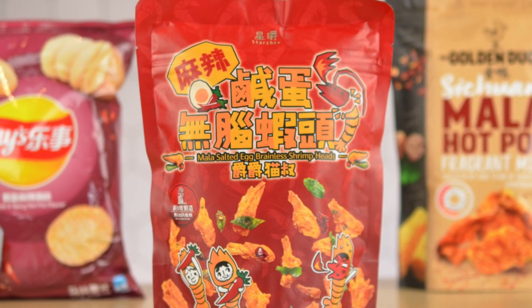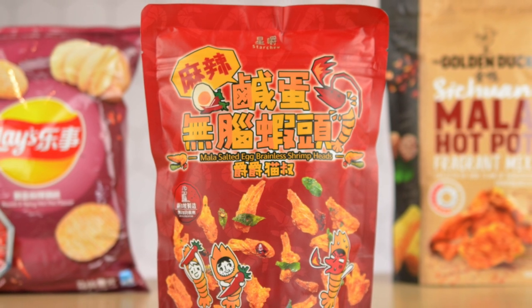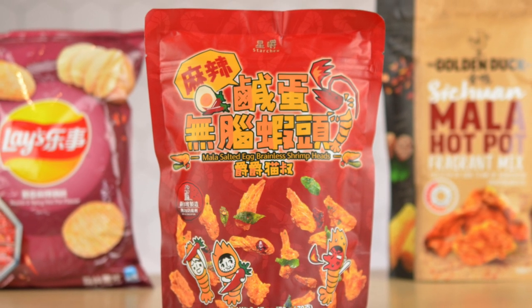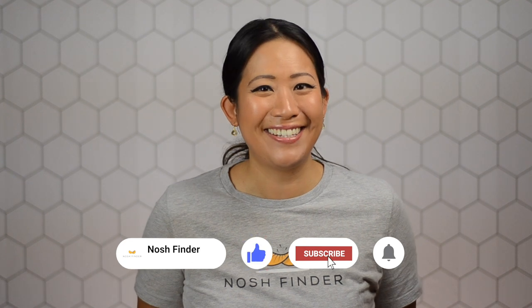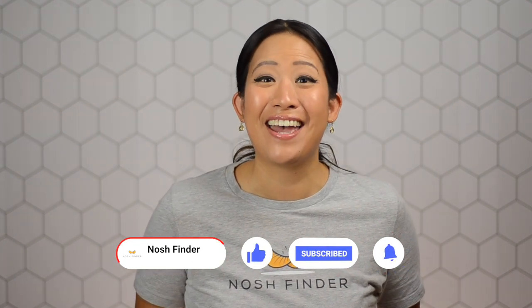The third one, super unique, is going to be the Star Chew Mala Salted Egg Brainless Shrimp Heads that I got from Singapore at 99 Ranch. For those of you joining us for the first time, I'm Young at Nosh Finder. We're here to bring you unique snacks from around the world, break down those flavor profiles, and stay till the end because I'm going to give this snack a Nosh Finder rating. So many unique textures and packagings from different countries.